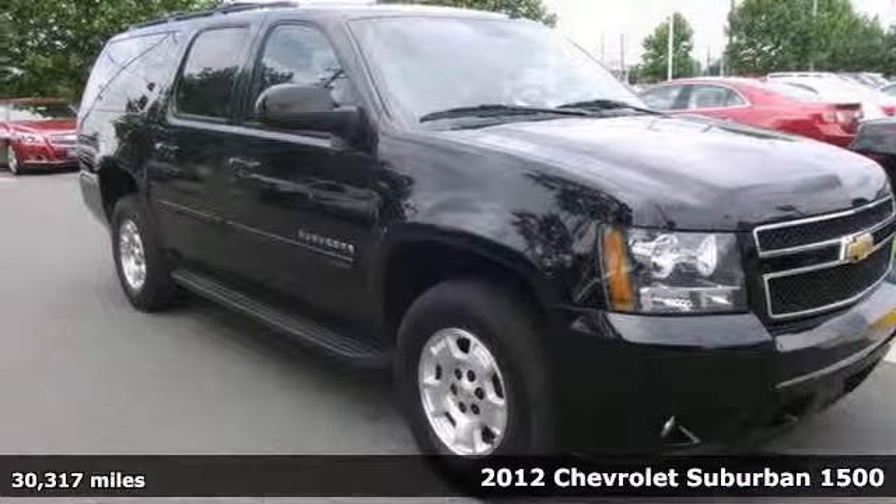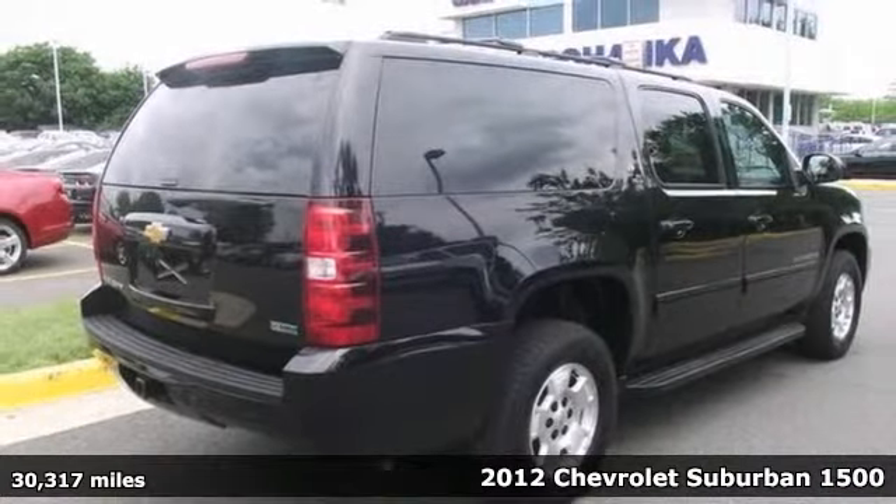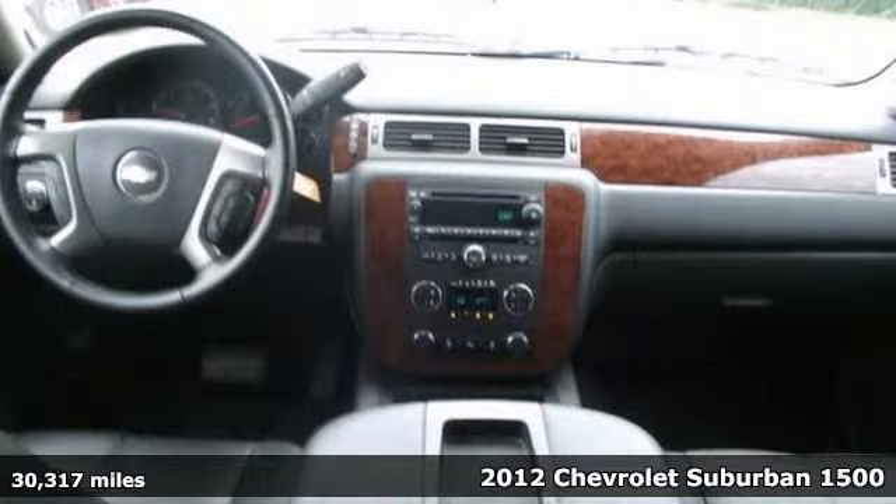It's a 2012 Chevrolet Suburban 1500 LT. This sleek black Suburban is ready to go no matter what life throws at you.